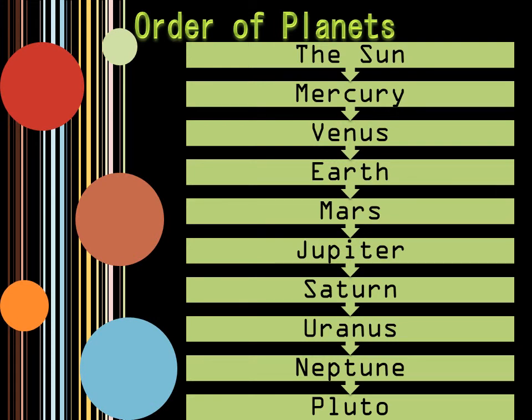You have the sun, Mercury, Venus, Earth, Mars, Jupiter, Saturn, Uranus, Neptune, and Pluto.